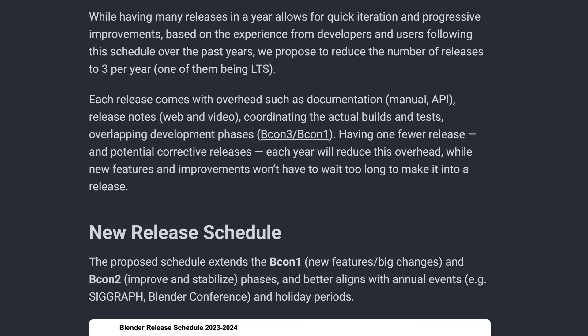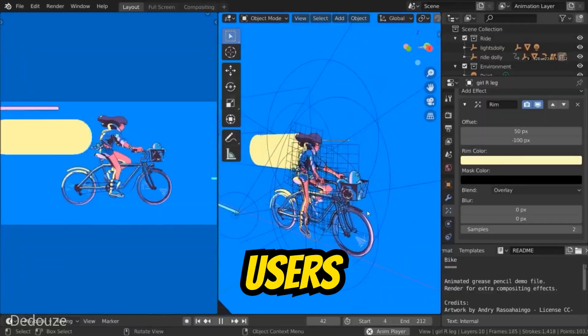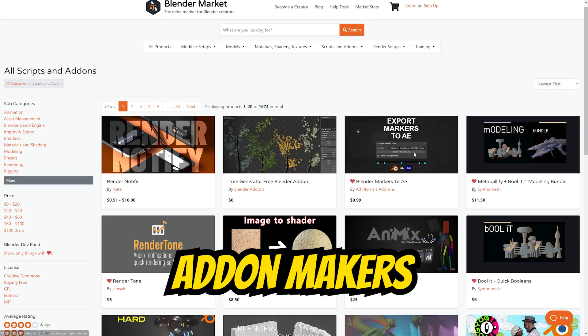Blender's update schedule has just been announced and it introduces a subtle change that will make a big wave in the community. I'm talking about a wave that is going to impact developers, users, and add-on makers alike. Let me explain.